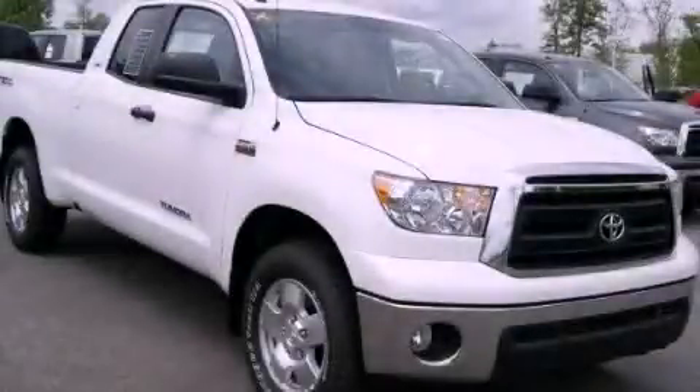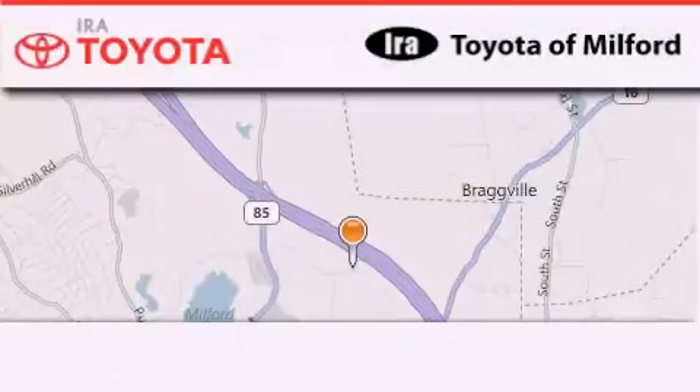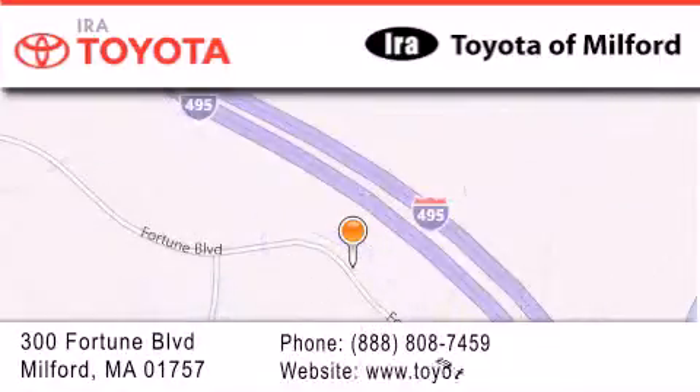Contact us today to schedule your opportunity to see this automobile in person. Aira Toyota of Milford is located at 300 Fortune Boulevard in Milford. Our goal is to exceed all of your expectations to ensure that you'll return for future visits.